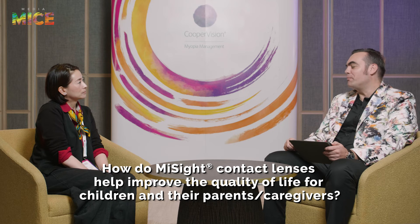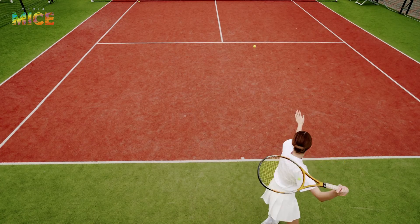How do MySight contact lenses help improve quality of life for children and their parents or caregivers? We know visual behavior changes when a child becomes myopic — they tend to reduce outdoor exposure and sports activity. Wearing contact lenses makes them spectacle-free and gives them clear vision without the restriction of frames, with better cosmesis, a wider field of view, and sharper vision. So they're more likely to resume the visual behaviors they had before becoming nearsighted.